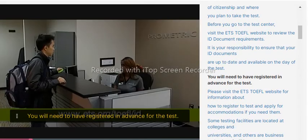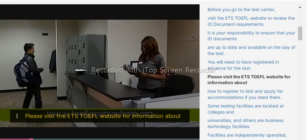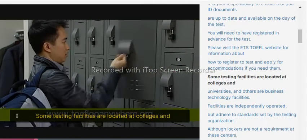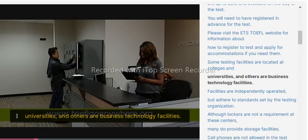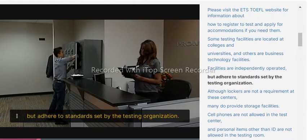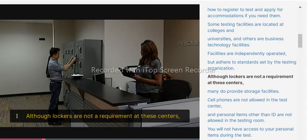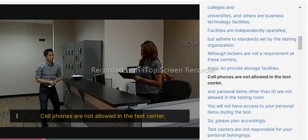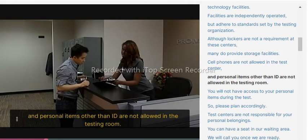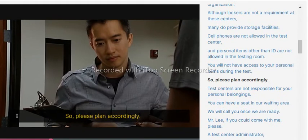You will need to have registered in advance for the test. Please visit the ETS TOEFL website for information about how to register and apply for accommodations if you need them. Some testing facilities are located at colleges and universities, and others are business technology facilities. Facilities are independently operated but adhere to standards set by the testing organization. Cell phones are not allowed in the test center, and personal items other than ID are not allowed in the testing room. You will not have access to your personal items during the test, so please plan accordingly.